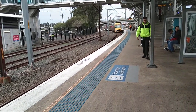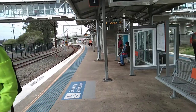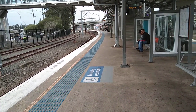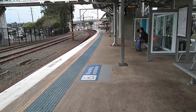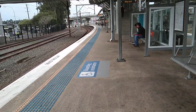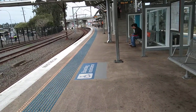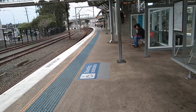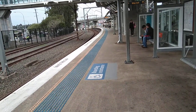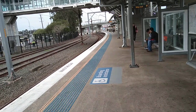The next train on platform 1 is the Hornsby service in 3 minutes. The next train to arrive on platform 1 goes to Hornsby via Gordon. First stop Parramatta, then Strathfield, Redfern, Central, Town Hall, Wynyard, Milsons Point, North Sydney, then all stations to Chatswood, and then all stations to Hornsby.